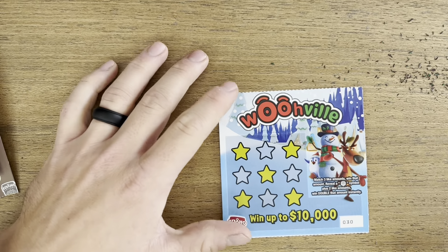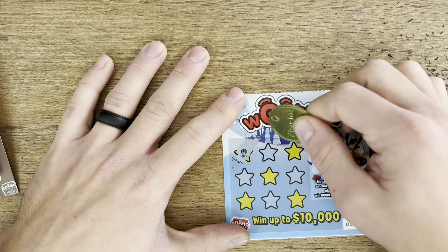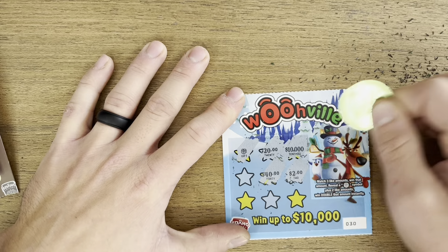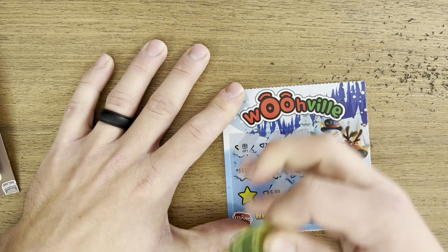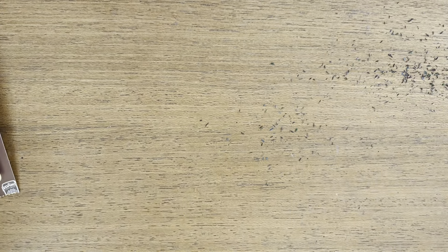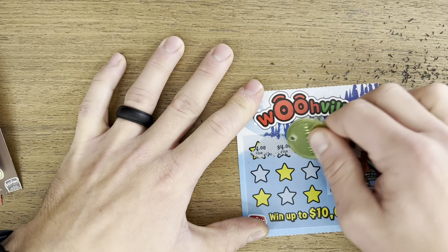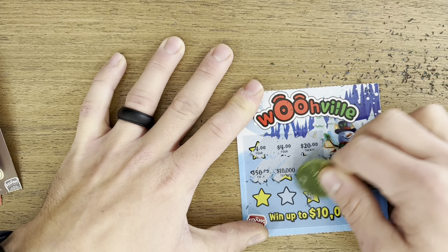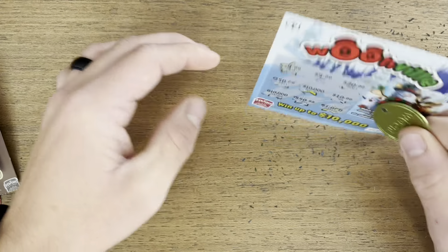Next up we have the Wooville $2 scratcher, looking for three like amounts or two like amounts with a doubler. We got ten thousand, twenty-two, forty, ten dollars, one dollar, five dollars. We get a match — one dollar — alright, two dollar winner on that one. On to our next Wooville: good start with two four-dollars, two fifties, and nothing on that one.